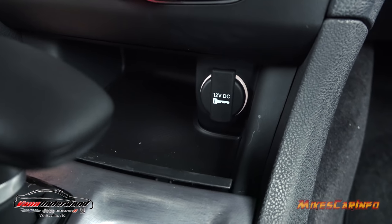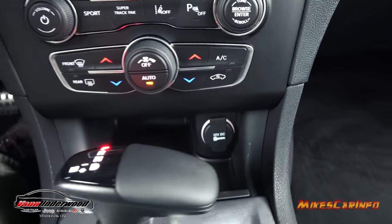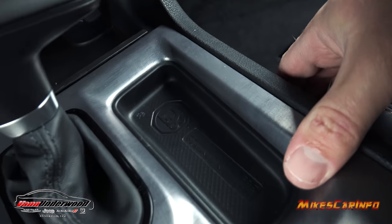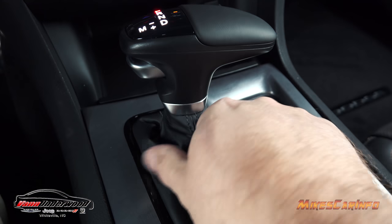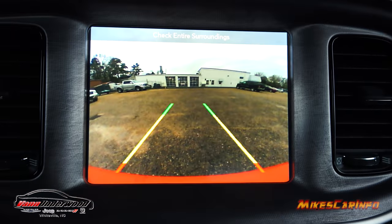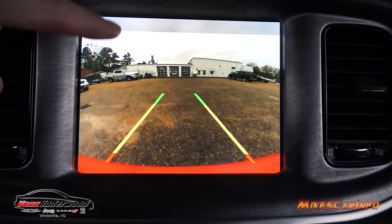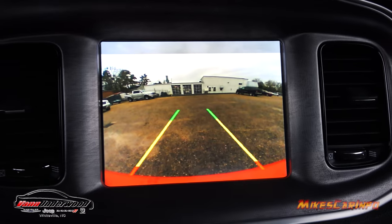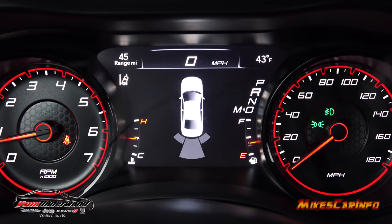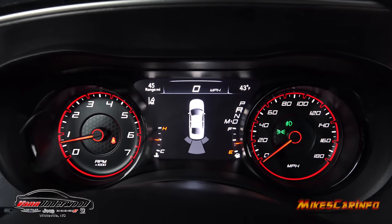There's a little storage pocket with a rubber liner and a backlit illuminated 12-volt power supply. There's a small spot to put the key as well with the Dodge Brothers name on the bottom. Here's your shifter — very comfortable. When you put it in reverse, two things happen: the backup camera pops up with active guidelines, giving a wide-angle view from the bumper upward, and the parking sensors appear showing whether obstacles are to the left, right, or center.